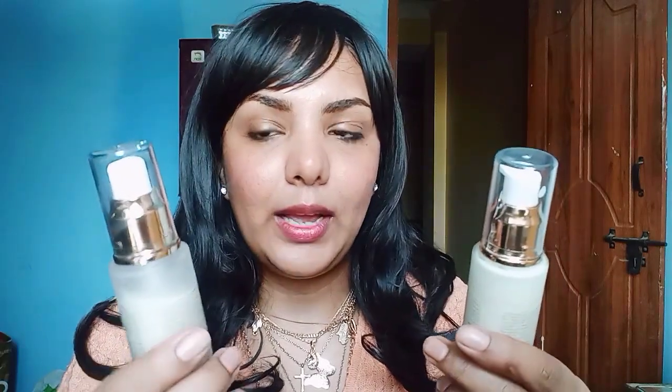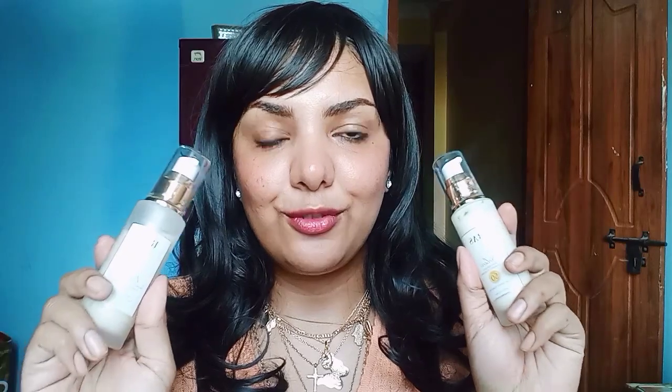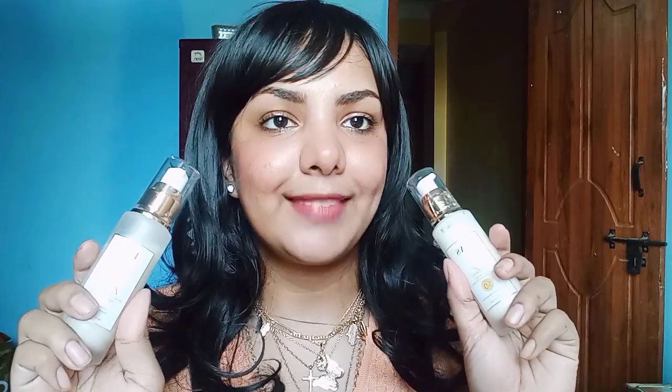I have been using both products for almost one to two months. I sometimes skip to other products and come back to this serum and sunscreen whenever I need to go out or when I want more nourishment. Right now I have applied only these two products on my skin, and this is how my skin looks in natural lighting — you can see how glowy, beautiful, and healthy it looks.